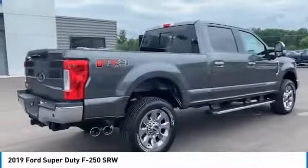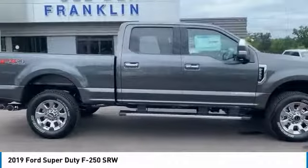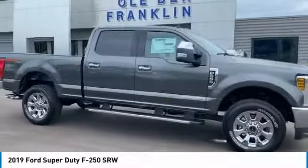Wipers — variable speed intermittent. Searching for a dependable vehicle that looks great too? You found it. So stop in today.